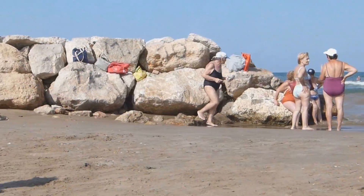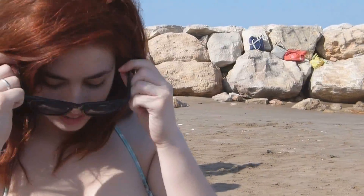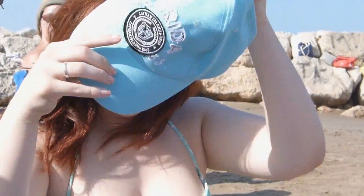Por supuesto, nunca, nunca os olvidéis de llevar protección para la cabeza: algún gorro de paja, una gorra, lo que prefiráis. Y como vamos a olvidarnos de las gafas de sol — es algo que todas llevamos, así que es totalmente recomendable que utilicemos unas, tanto para playa como para piscina, en cualquier ocasión.